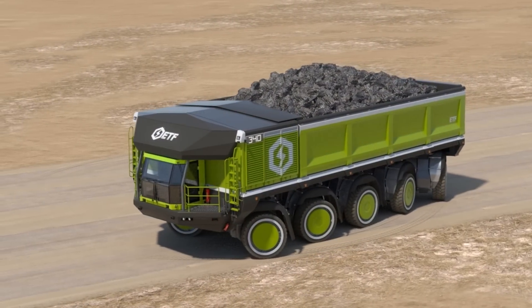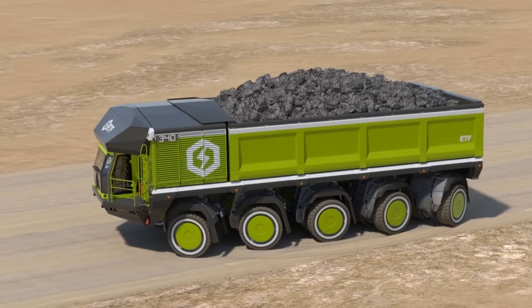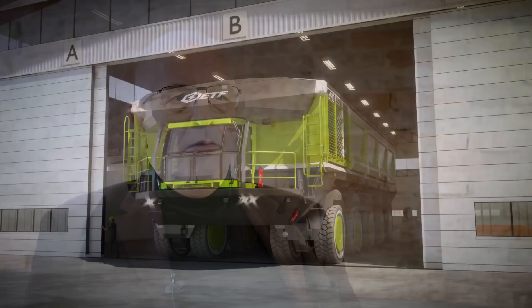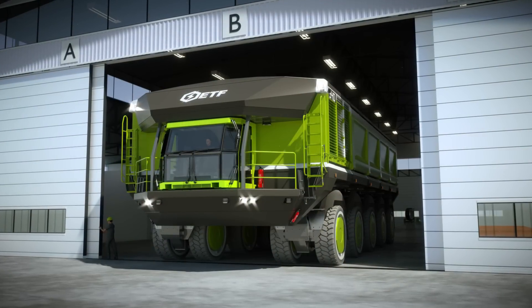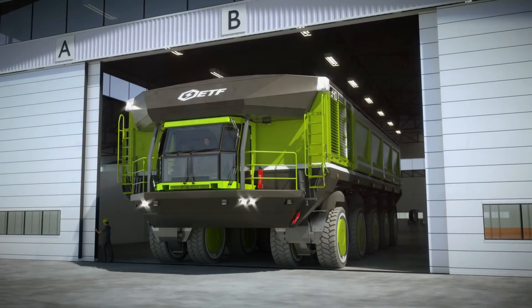All ETF trucks have all-wheel drive with all-wheel steering and therefore can operate safely on slippery roads, rain in the tropics and snow and ice in the Arctic countries. A production increase of approximately 15% in those countries is reached. ETF needs smaller roads and that means considerably more net mine output.